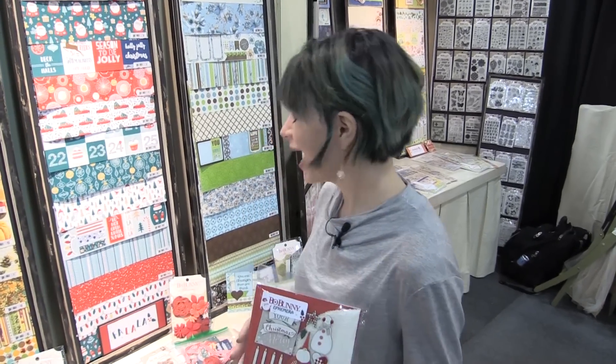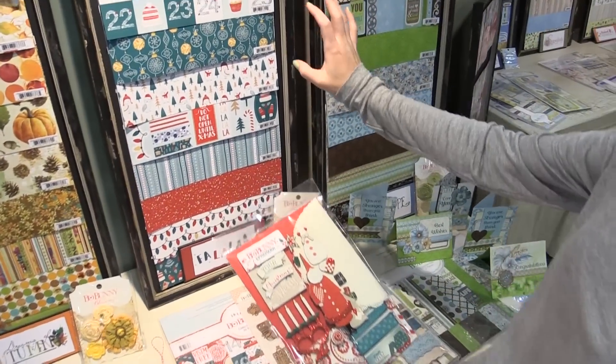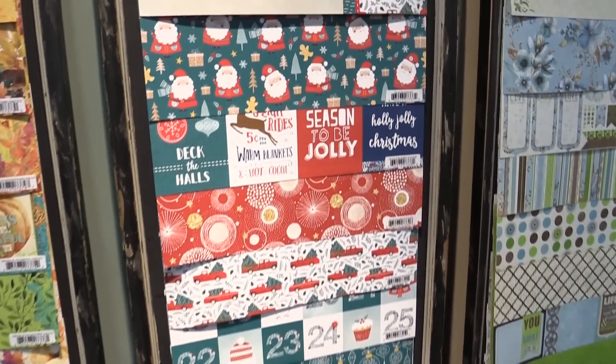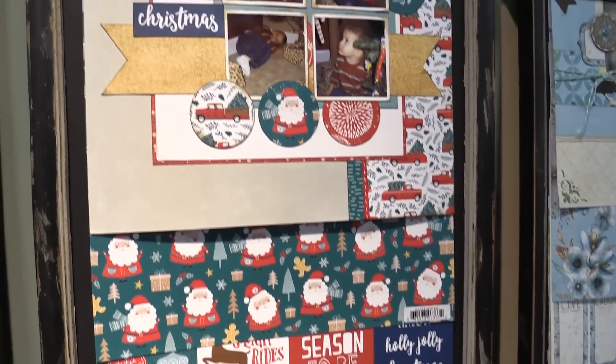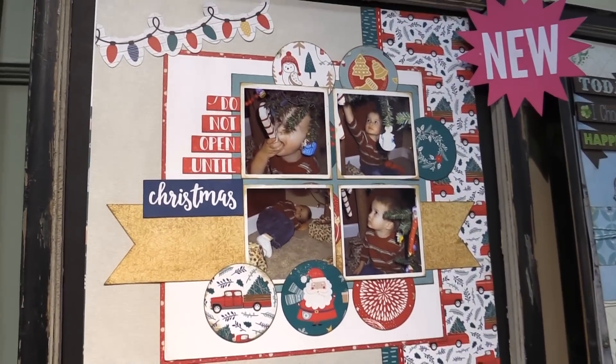This is scrapbook.com and we're at the Bow Bunny booth looking at one of two Christmas collections. This one is called Fa La La — super cute. It's really vibrant and bright, and check out the deep turquoise, something kind of new for Bow Bunny but really fun. Here's a layout that they did that's absolutely adorable.